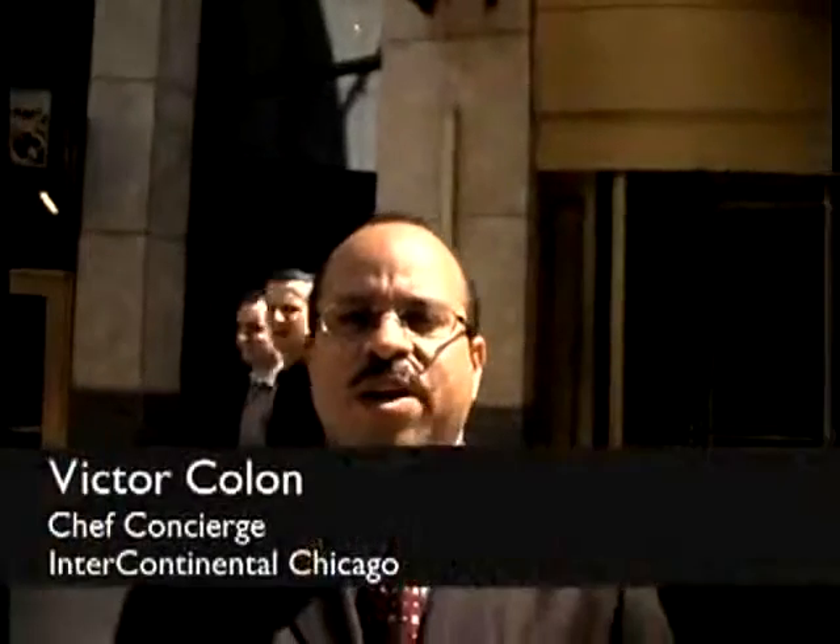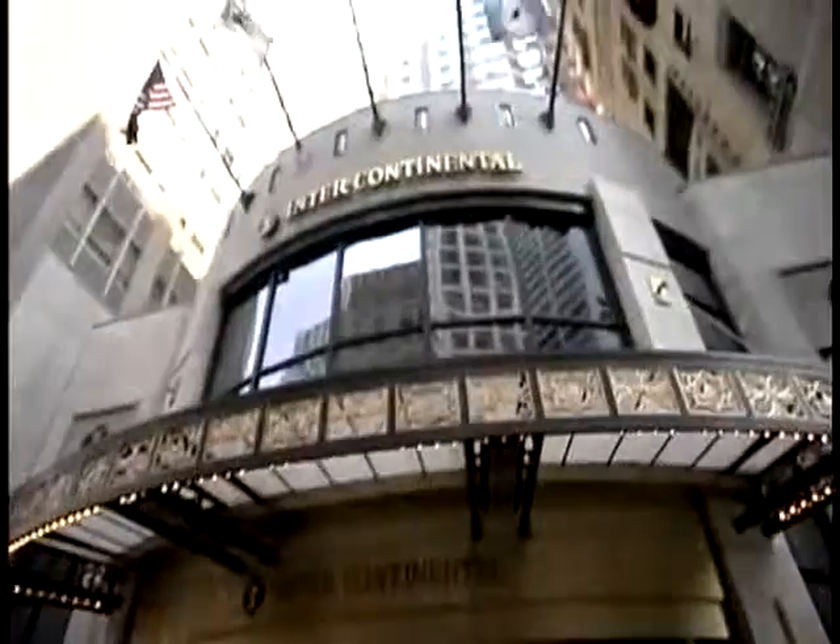Hi, my name is Victor Colon and welcome to Chicago and the Chicago Intercontinental Hotel here in the city. A lot of history here in this hotel. You can actually take audio tours here and it gives you a little bit of insight in the hotel and exactly what happened here many, many years ago.